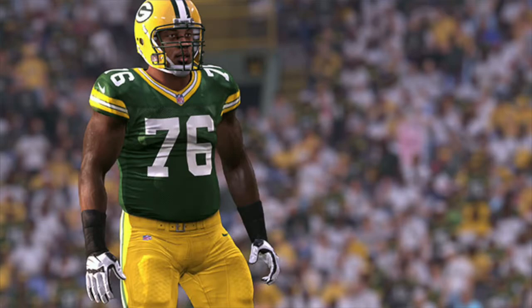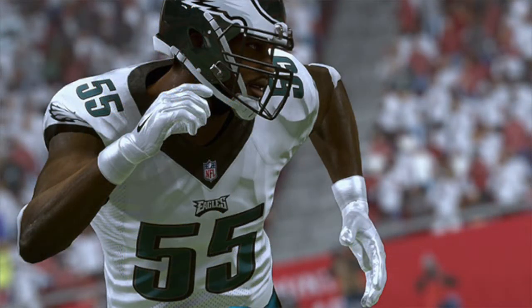Number 4, Mike Daniels from the Green Bay Packers. He is number 4 at a 92 overall. He's got 75 speed, 88 strength, 96 finesse move, 93 block shedding, and 86 pursuit. Daniels doesn't wow you with any one rating, but he is one of the most balanced defensive linemen in the game. With 75 speed, 88 strength, 90 finesse move, and 90 block shedding, he's capable of playing every single down for the Packers this season. He comes in at number 4 at a 92 overall.